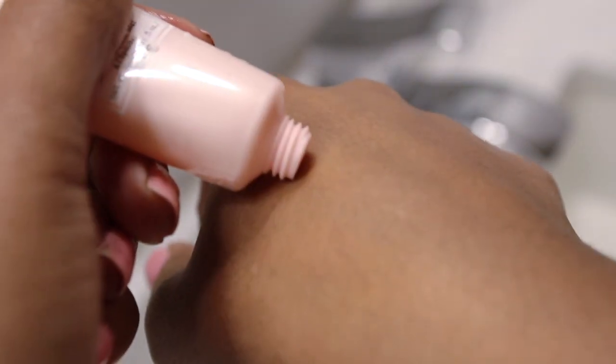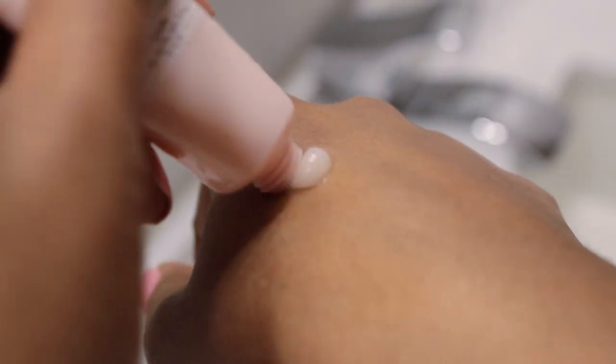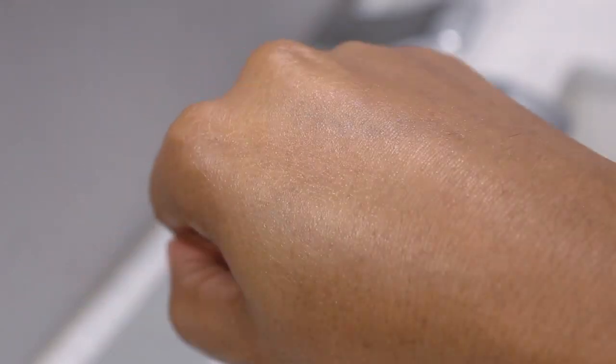For my last morning step I'm using the Origins Original Skin Matte Moisturizer. This stuff is amazing — this is just the travel size and I will be buying the full size. I've never used a moisturizer that has such a matte effect, and that's perfect for me in the mornings because I love to use moisturizer but I tend to look really oily afterwards, and this does not do that at all. My morning routine is fairly simple and quick, but for nighttime — that's a different story.